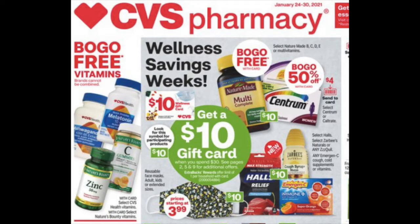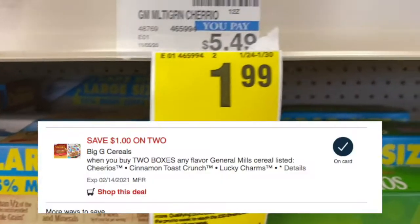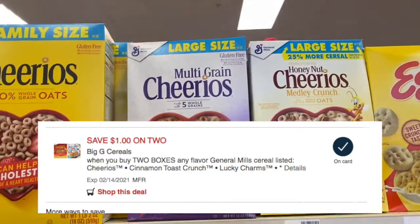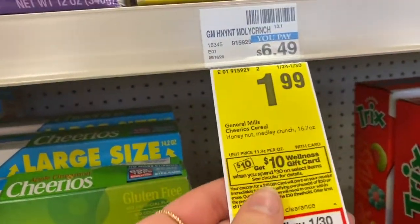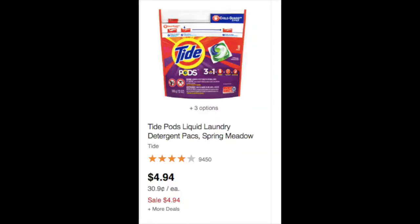The first deal I'm going to show you is the Spend $30 Get a $10 Gift Card Back, on the front page of the CVS weekly ad. You can only choose select items for this deal. You can get General Mills cereal for $1.99 each — those qualify — and there's a $1 off two General Mills cereal digital coupon in the CVS app. You could also get Tide Pods, the 13 to 16 count, for $4.94.